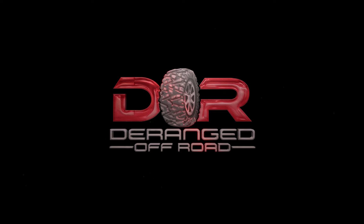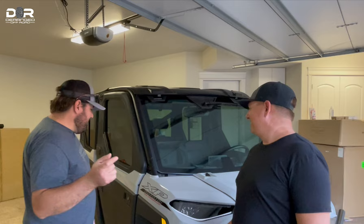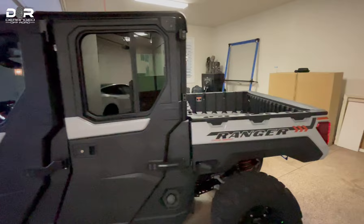What's up guys? Garrett here with Deranged Off-Road, and of course we have Dustin, our old deranged bro. He used to be part of it, until we kicked him out — he didn't know anything. So guess what we have here? He's got a brand new Ranger XP 1000 Trail Boss Edition.